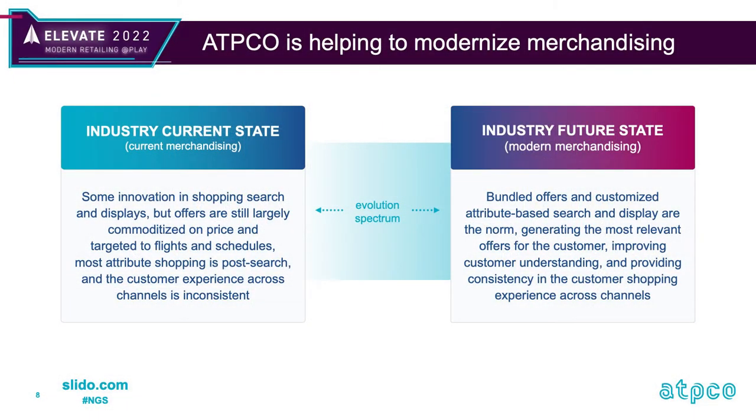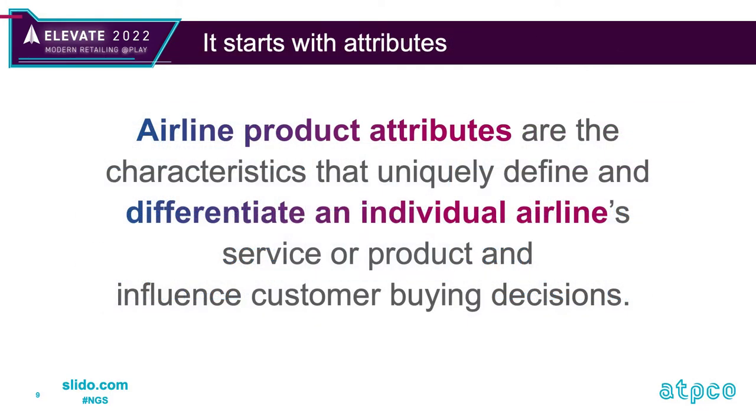The industry is changing, and part of our work is understanding the direction it's moving in — where airlines and channels are in their evolution depending on their needs, goals, and barriers they're facing, and what ATPCO can do to provide industry solutions. More targeted displays using attributes to define and differentiate an airline's product increases the relevance of displayed offers and provides the ability to more finely target customer micro-segments.